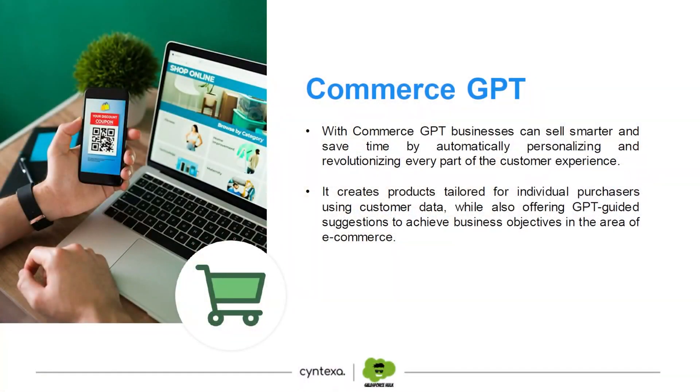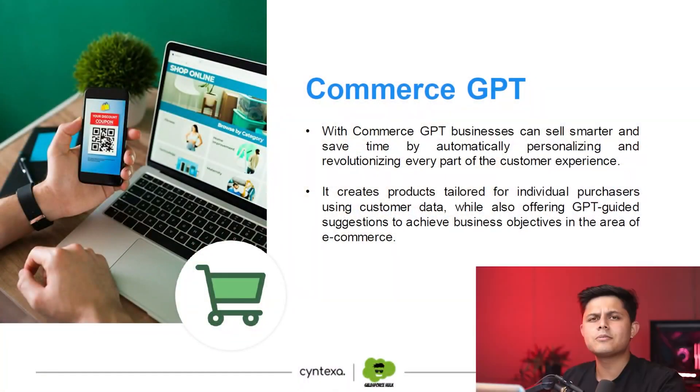Then comes Commerce GPT. As the name suggests, this GPT helps e-commerce brands or e-commerce companies sell better and improve the loyalty of their brand. Let's come to the first point.